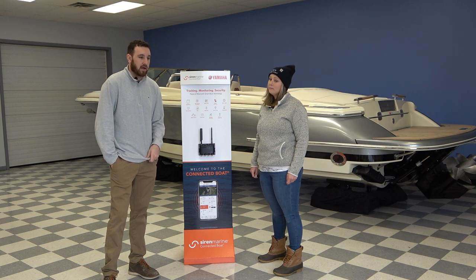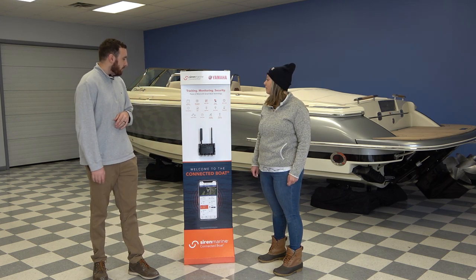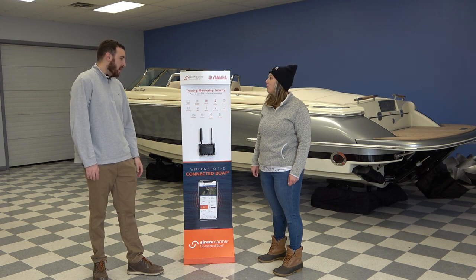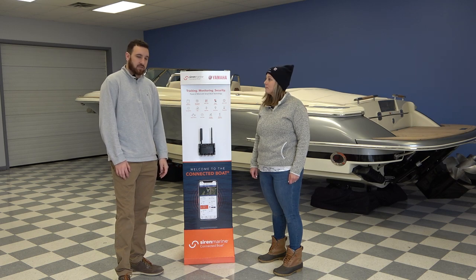If you don't have service and you're offshore, satellite monitoring is an option. Security entry — you can make sure everything's all locked up and nobody's breaking into your boat, which is great.